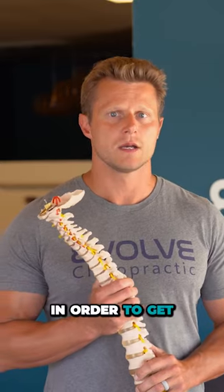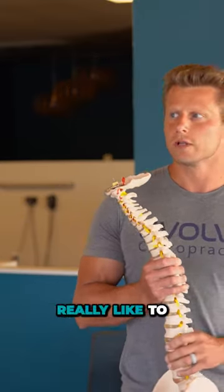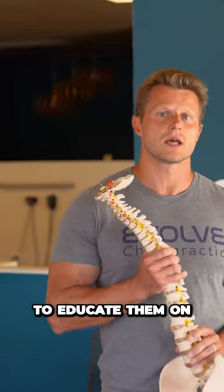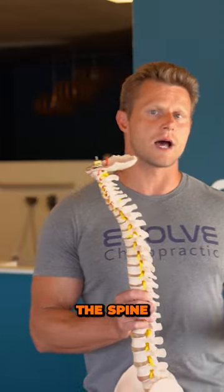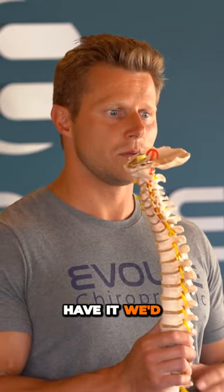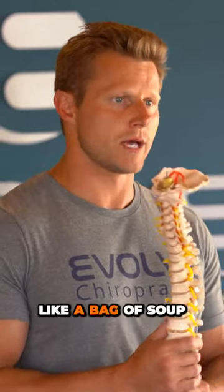When we talk about the spine, in order to get to the cause, we really like to educate our patients. The things we want to educate them on — number one is the two functions of the spine. If we didn't have it, we'd be on the floor like a bag of soup.